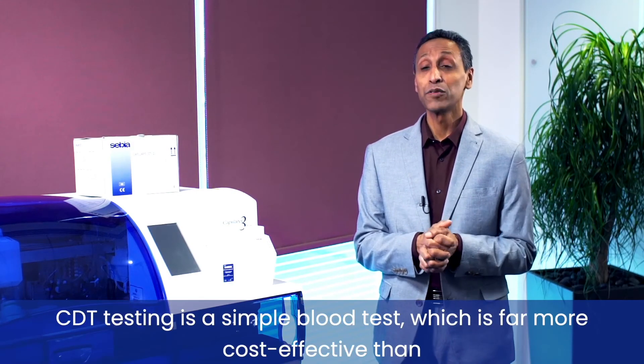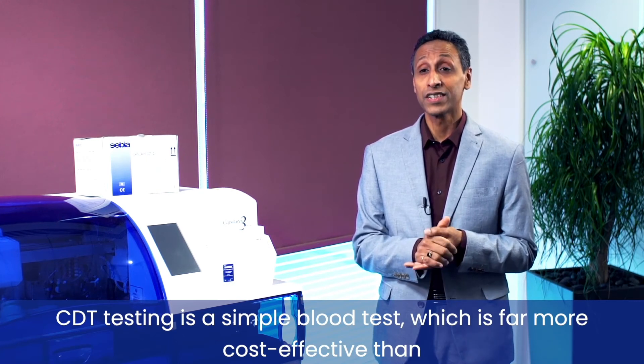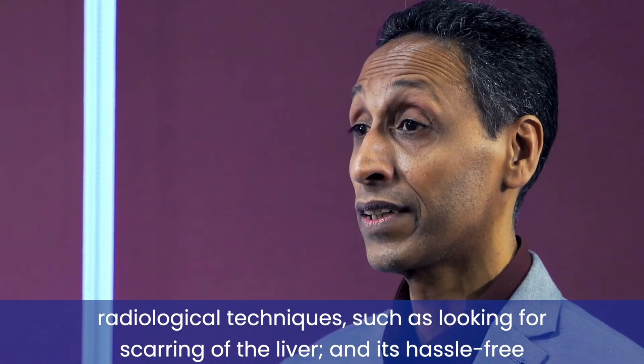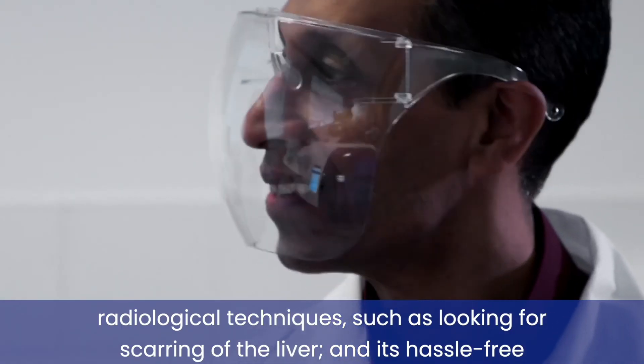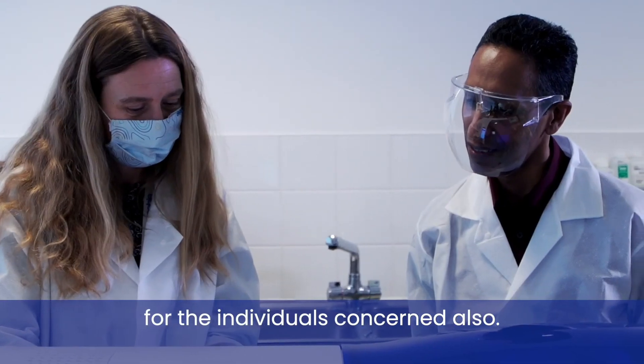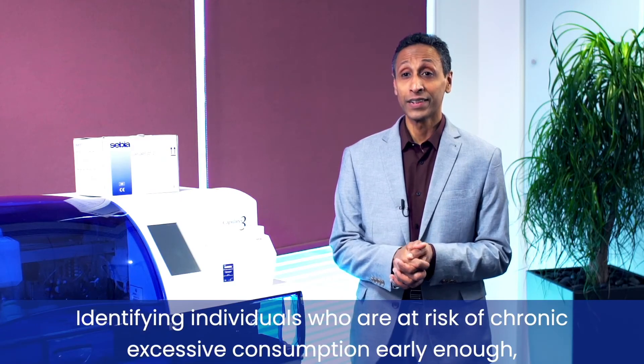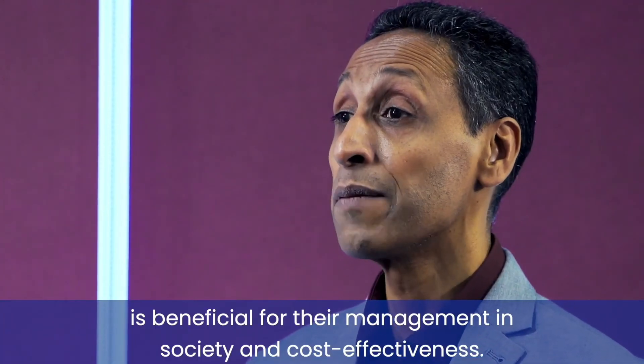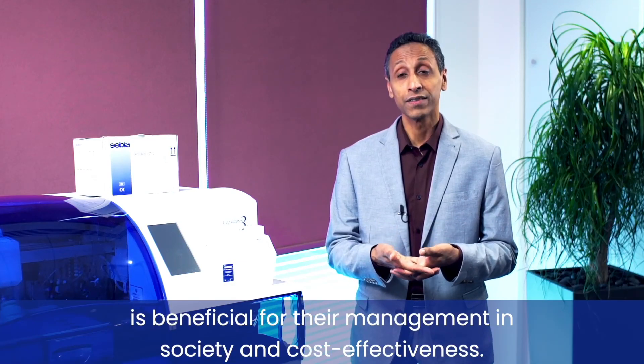CDT testing is a simple blood test which is far more cost-effective than radiological techniques such as looking for scarring of the liver, and it's hassle-free for the individuals concerned. Identifying individuals who are at risk of chronic excessive consumption early enough is beneficial for their management, society, and cost-effectiveness.